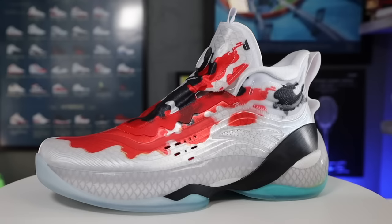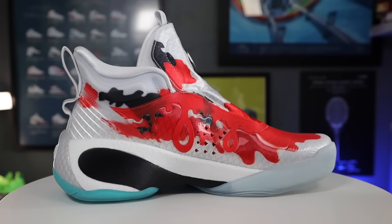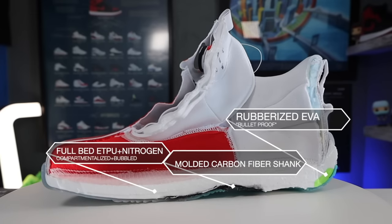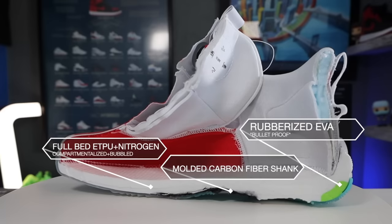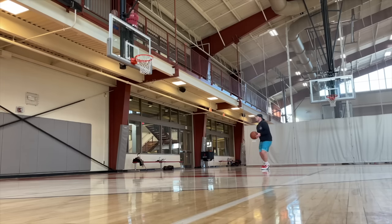Speaking of agility but also having access to more vertical lift, the number two shoe on this list is the Anta KT7 — this is the Koi Fish edition with the Boa closure, though the standard lace-up KT7 is pretty much the same shoe. The reason these are at number two all comes down to the midsole. It has a molded carbon fiber shank on the bottom which gives a ton of potential energy storage and kinetic energy release. It's bottom-loaded, making the shoe more supportive in the arch.